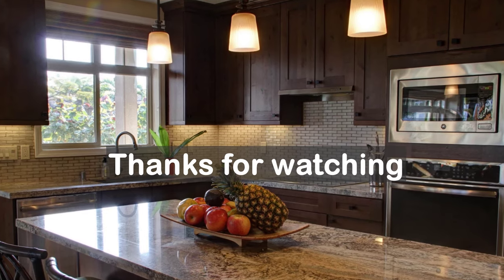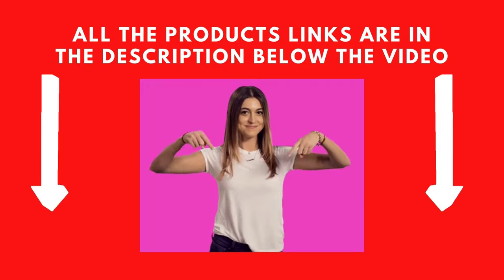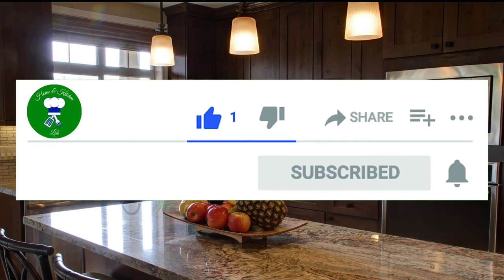Thanks for watching. All the product links are in the description below the video. Please subscribe to our channel and hit the bell icon. See you in the next video.